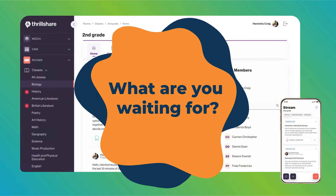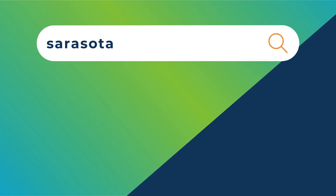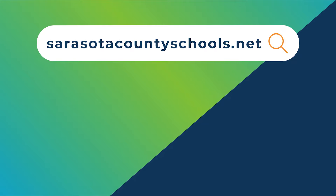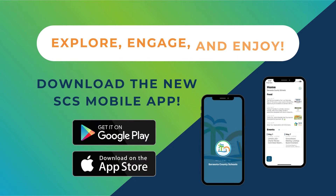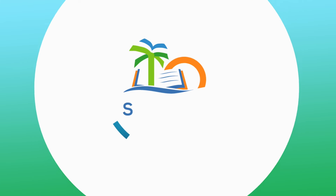So what are you waiting for? Visit us today at sarasotacountyschools.net and download our app to explore, engage, and enjoy everything these new features have to offer in support of every student, every day.